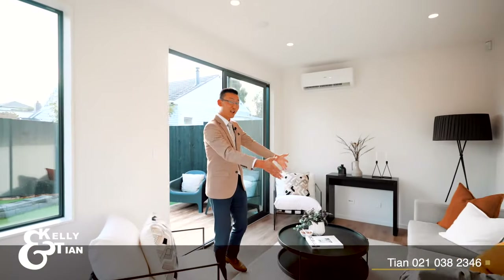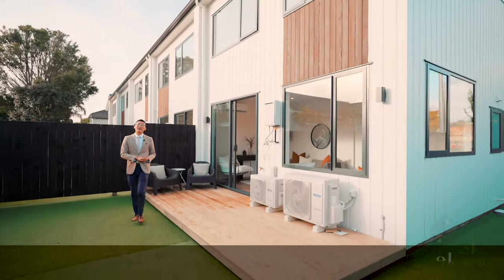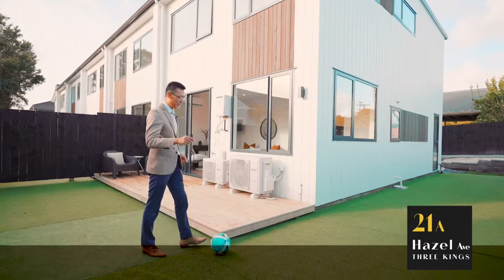A sun-soaked living room flows to a sun-drenched deck. Plenty of outdoor space, plenty of entertaining — even to kick a ball around with your kids.